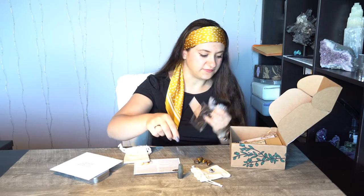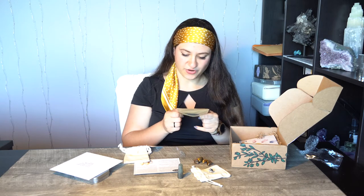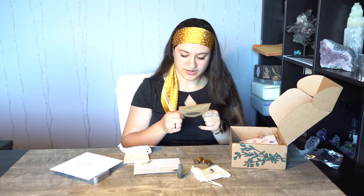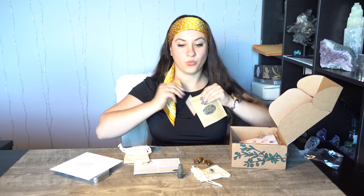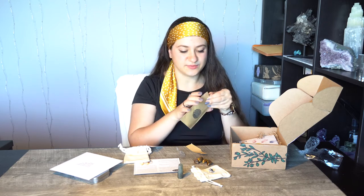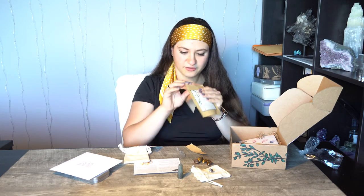We have some tea — Harvest Season artisan herbal tea. It contains strawberry leaf, blackberry leaf, hibiscus, rose hips, juniper berry, and natural flavor. Rose hips are really good for your health and circulation, and they taste amazing. I want to open it and give it a whiff — oh, I can already smell it! It smells so florally — I didn't even finish opening it and it already smells incredible.